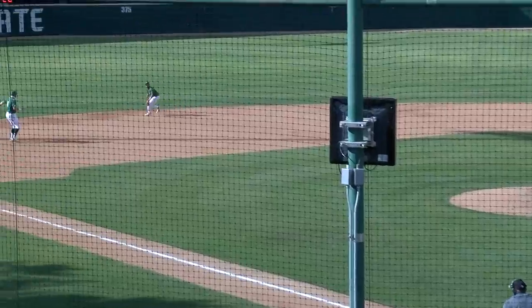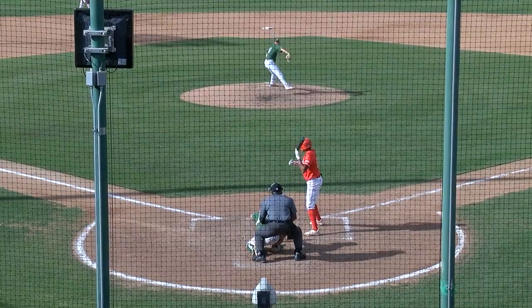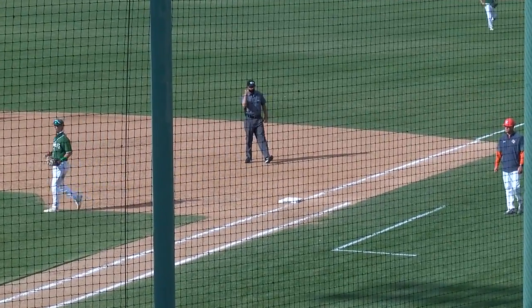Fire 0-2. Grounded over towards Torres — will backhand it. Throw on to first, will be in time. Bunt — charging is Moreto. Throw to first, and a beautiful play in plenty of time.